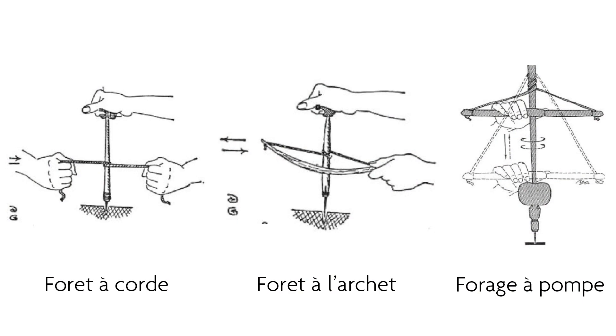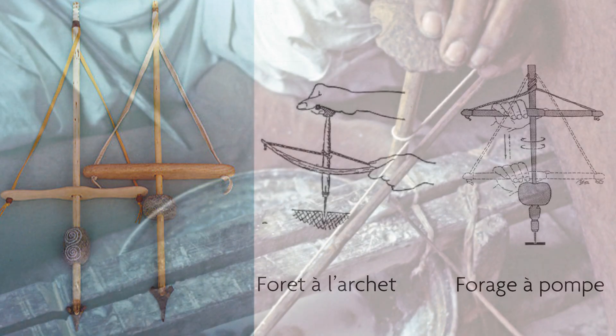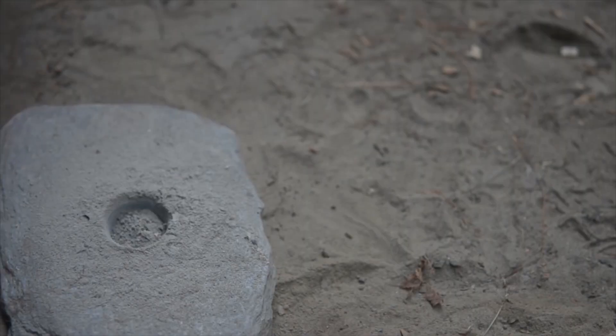Drilling techniques leapt forward with the adoption of the arc, allowing for a much faster rotation. Even today, some tribes still use this technique, as for instance in India and Cambay.